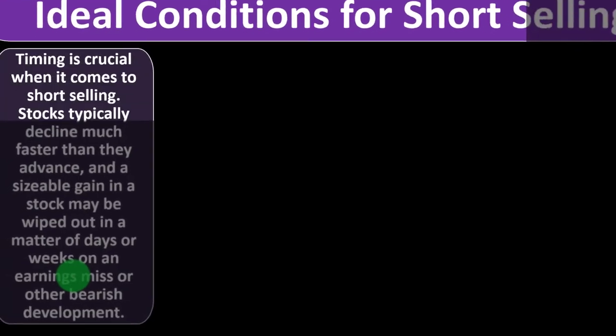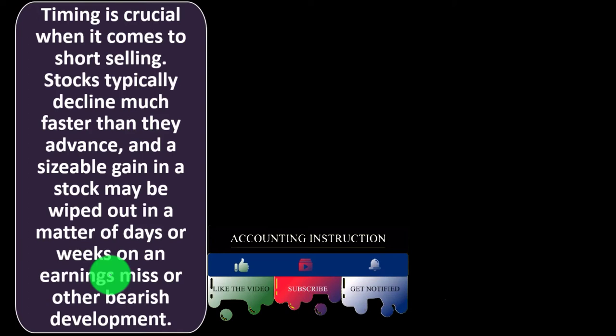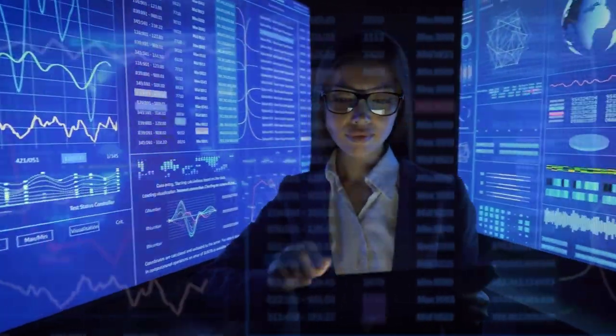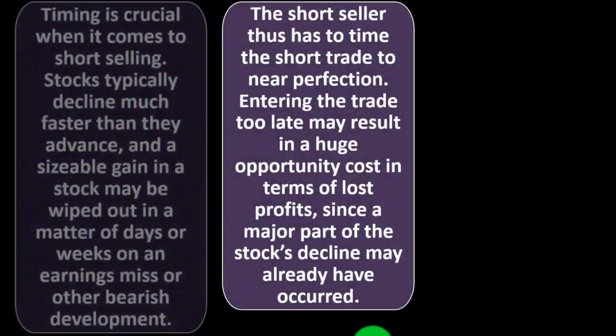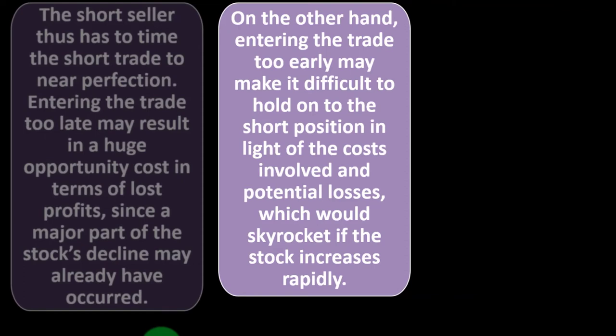Ideal conditions for short selling: timing is crucial. Stocks typically decline much faster than they advance, and a sizable gain can be wiped out in days or weeks on an earnings miss or other bearish development. The short seller must time the trade to near perfection. Entering the trade too late may result in a huge opportunity cost since a major part of the decline may have already occurred; entering too early may make it difficult to hold the short position given costs involved and potential losses if the stock increases rapidly.